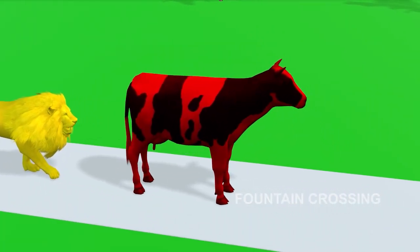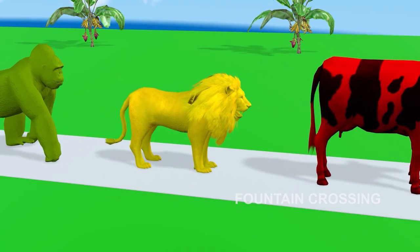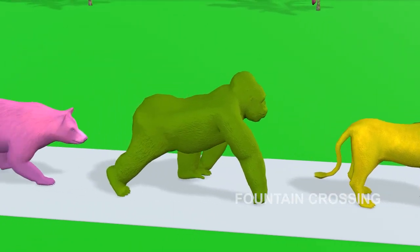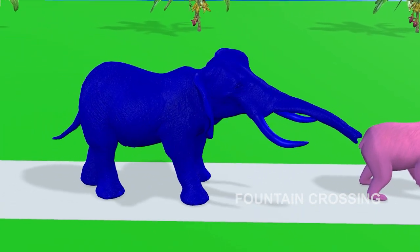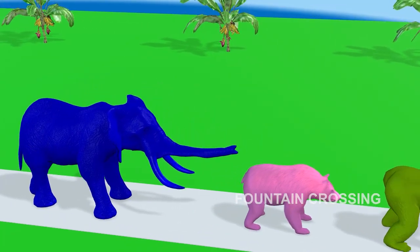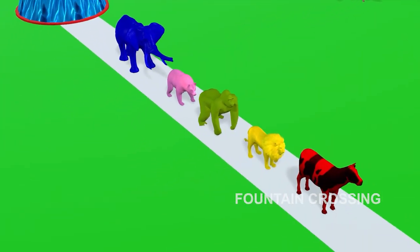Happy Cow! Blue Lion! They made it across the fountain! Aaaaaaah!